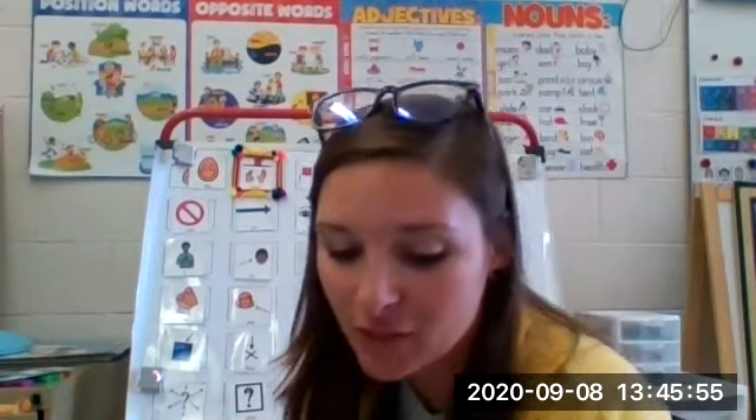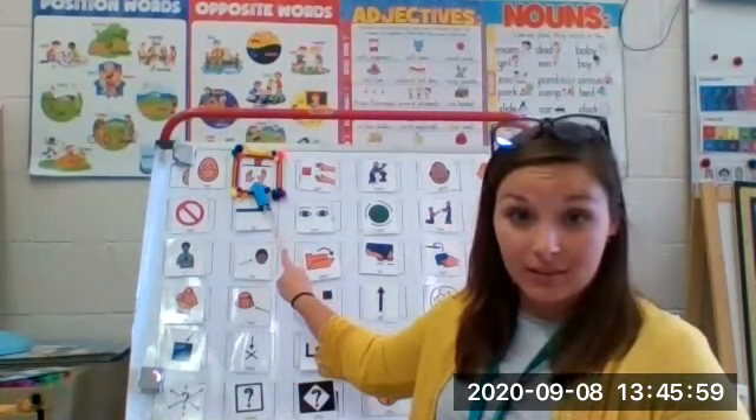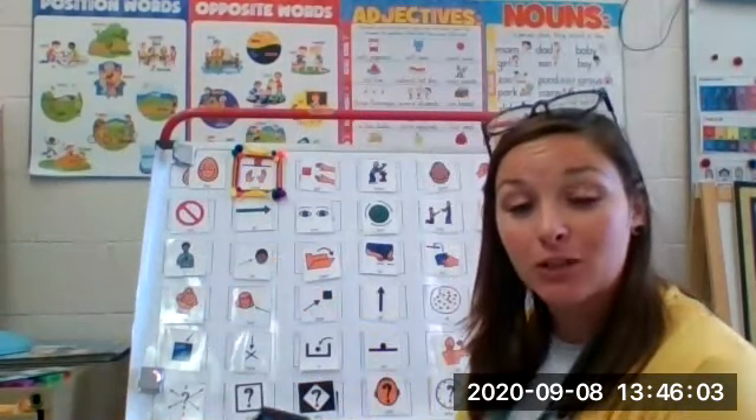Welcome back, everybody. So today we are going to be working on the word 'want.' So if you have your core board at home, make sure you have it out. We're going to be using it a lot with our book.